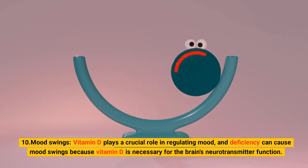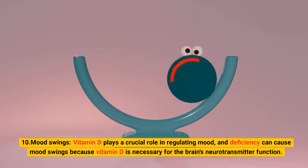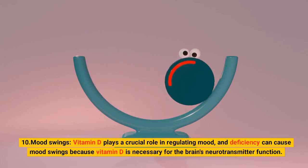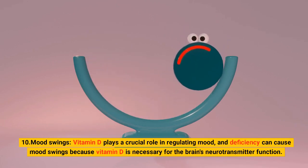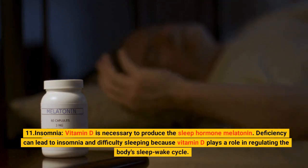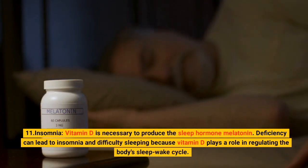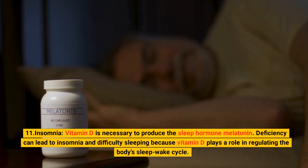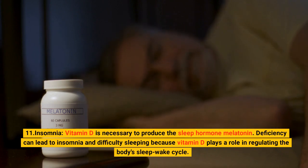10. Mood Swings. Vitamin D plays a crucial role in regulating mood, and deficiency can cause mood swings because vitamin D is necessary for the brain's neurotransmitter function. 11. Insomnia. Vitamin D is necessary to produce the sleep hormone melatonin. Deficiency can lead to insomnia and difficulty sleeping because vitamin D plays a role in regulating the body's sleep-wake cycle.